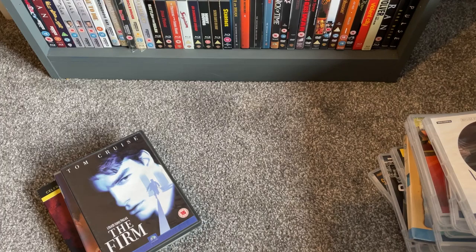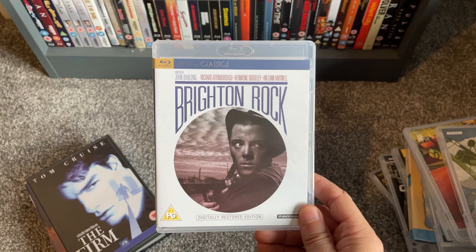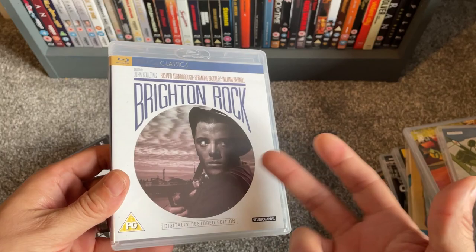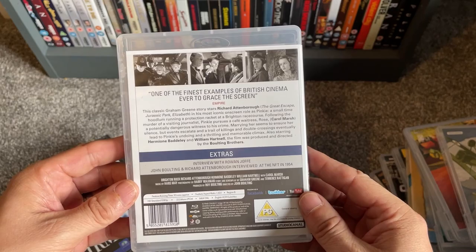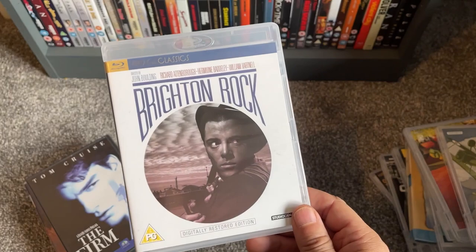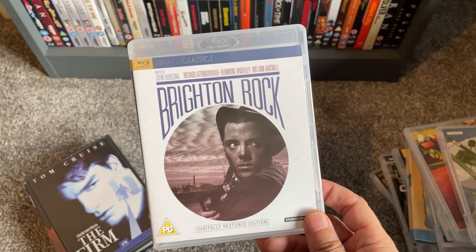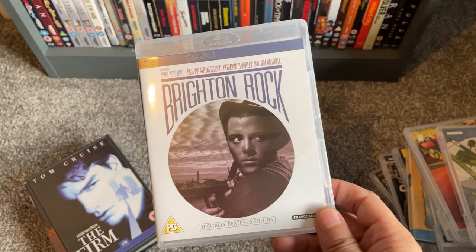I picked up quite a few Studio Canal Vintage Classics, really getting into fleshing out my collection on these. First is Brighton Rock — still my favourite David Attenborough performance, playing Pinky, the notorious 17-year-old hoodlum. Excellent film from 1948, really vicious in places. I've never seen the remake but this is an absolute classic. The ending is different from the book and the remake — some critics weren't keen, but I think it's fantastic.